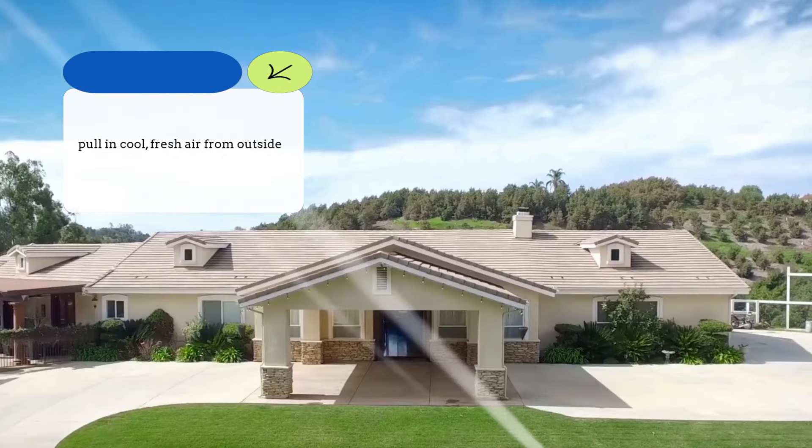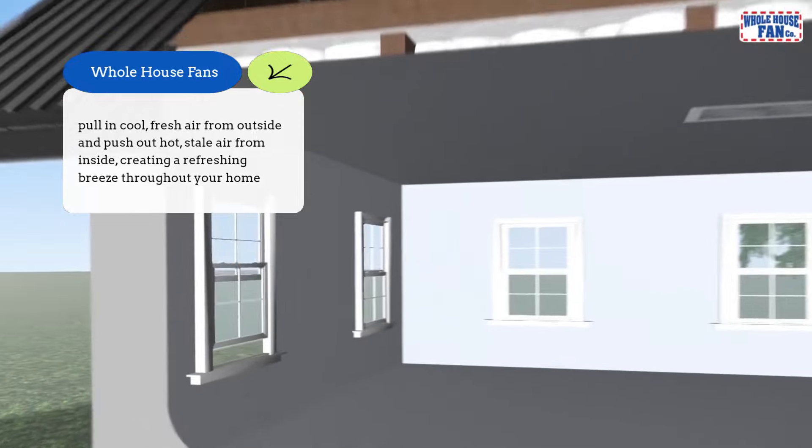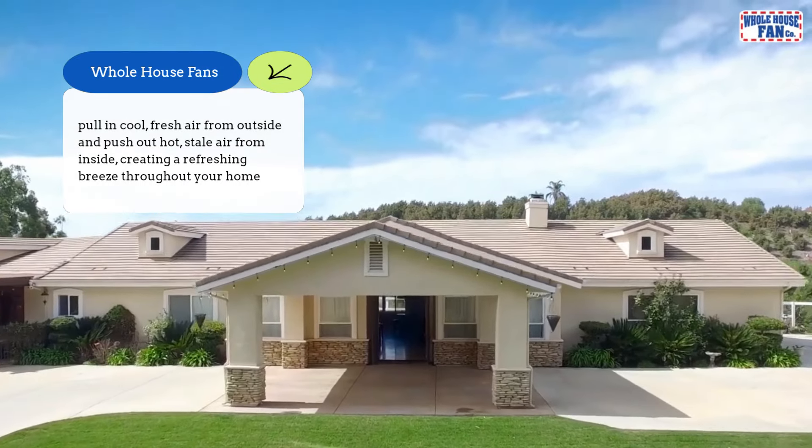How does it work? Whole house fans pull in cool, fresh air from outside and push out hot, stale air from inside, creating a refreshing breeze throughout your home.